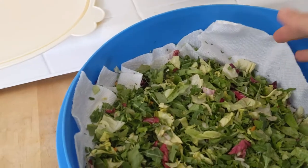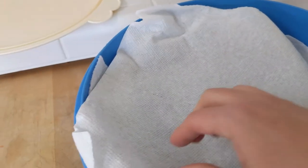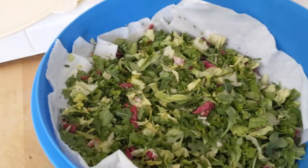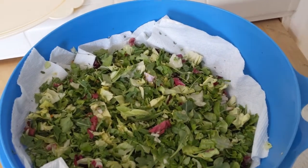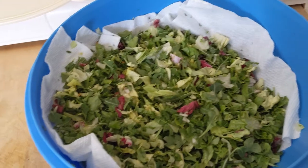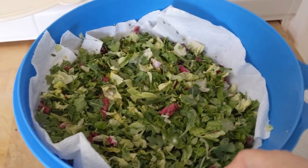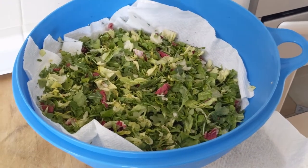I have a paper towel at the bottom of the bowl and then I cover it up with a paper towel on top and actually store it upside down. It does get moist, so I replace the paper towel once or twice. Usually I get three or four seven-ounce bags, and that lasts me about three or four days of salad eating.